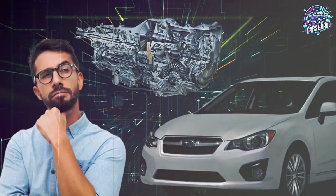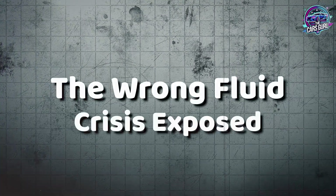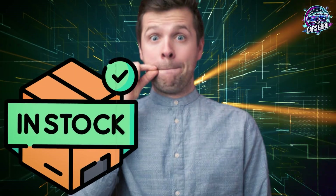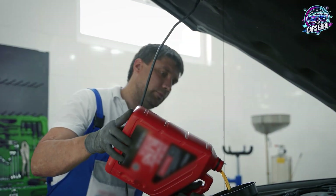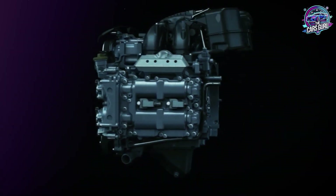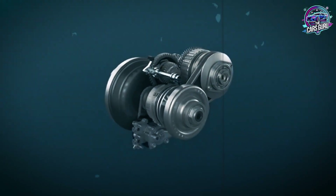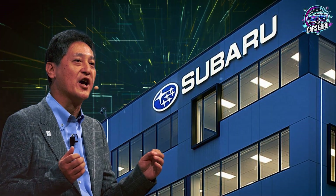Yet dealers continue pushing extended intervals because it maximizes their transmission replacement business. Multiple commenters shared experiences with dealers installing incorrect CVT fluid — and this isn't accidental. Service departments routinely stock whatever fluid is cheapest or most readily available, then use it universally regardless of your specific transmission requirements. Using wrong fluid causes immediate internal damage that doesn't show symptoms until catastrophic failure occurs around 60,000 to 80,000 miles. By then, the damage is irreversible and your warranty claim gets denied for improper maintenance, even though their own service department caused the problem.